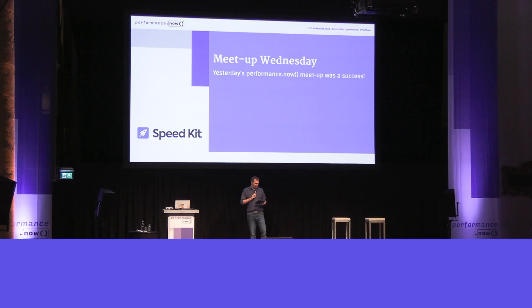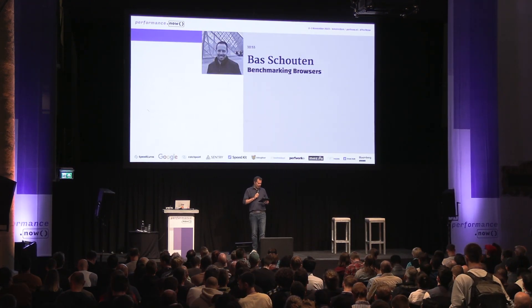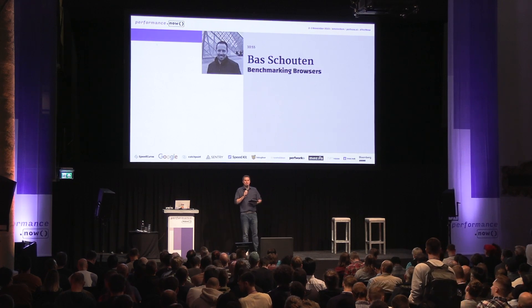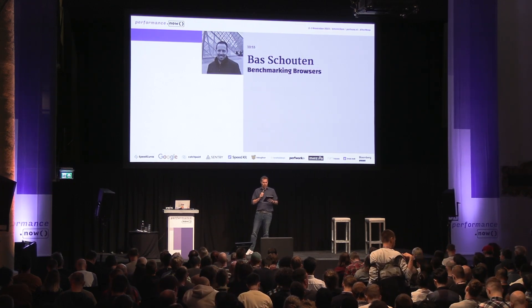Now I get the opportunity to welcome Baz. Baz Sheldon is here to talk to us next. Baz is tech lead working on Firefox performance tooling at Mozilla.